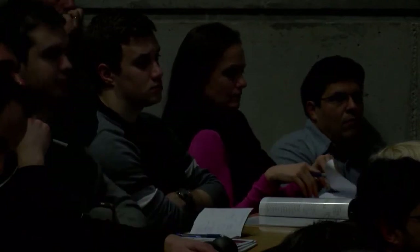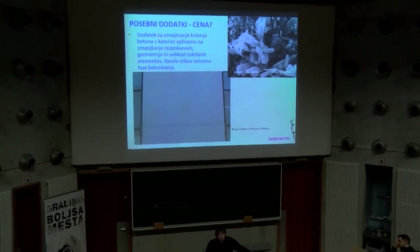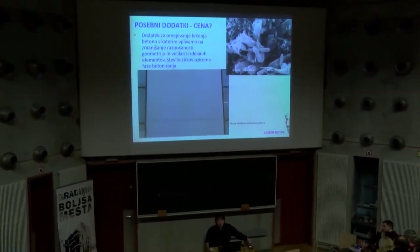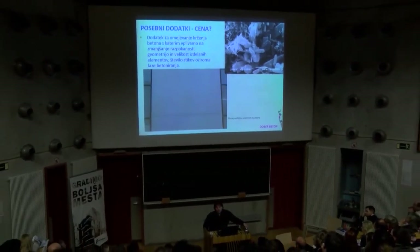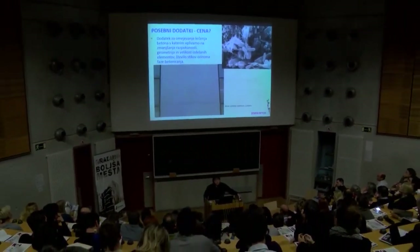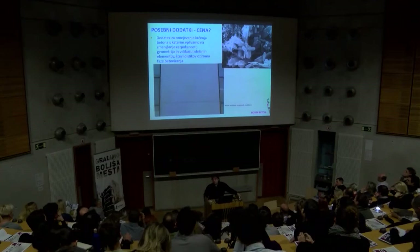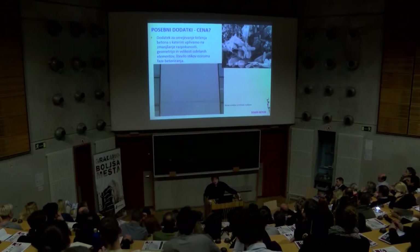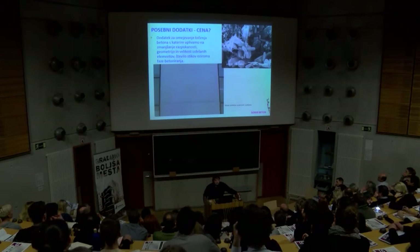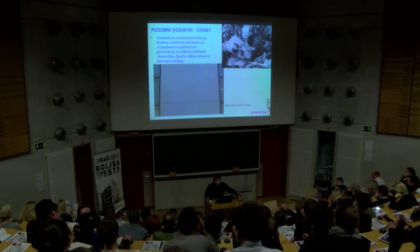Posebni dodatki: najbolj smiselno pri projektih za vidne betone je omejevanje krčenja. Če želimo delati dolge nosilce brez razpokanih prerezov, sta samo dve opciji: prednapeta betonska konstrukcija ali pa dodatek, ki ima ekstremno omejeno krčenje. Krčenje je zelo dolgočasen postopek testiranja – če želimo vedeti, koliko je beton skrčil v laboratoriju, se to meri v letih. Tolik za občutek, da boste vedeli, koliko prej bi morale te stvari biti že pripravljene – ne en teden ali en dan pred gradnjo.